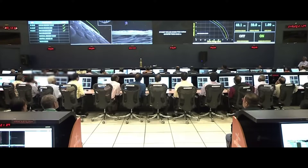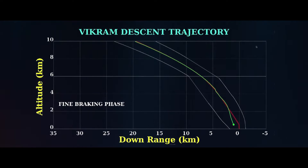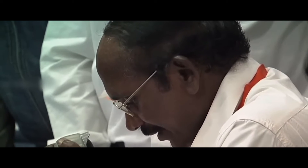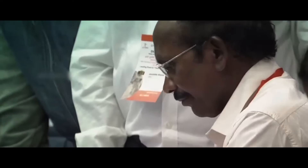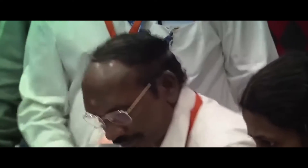From mission control center: Vikram lander descent was as planned and normal performance was observed up to an altitude of 2.1 km. Subsequently, the communications from the lander to ground station was lost. The data is being analyzed.